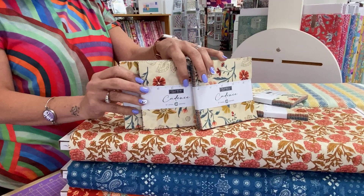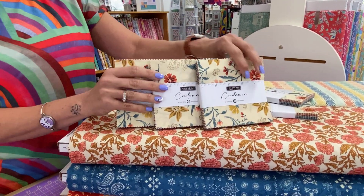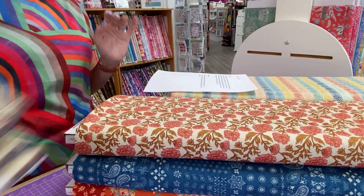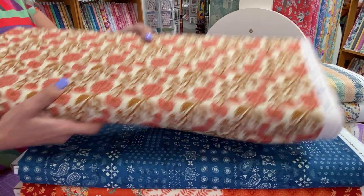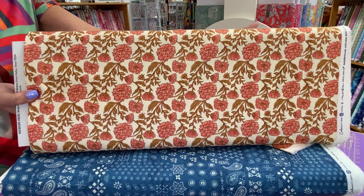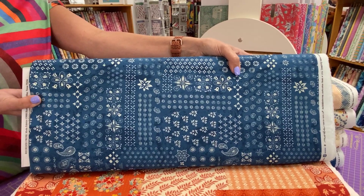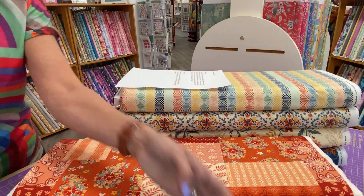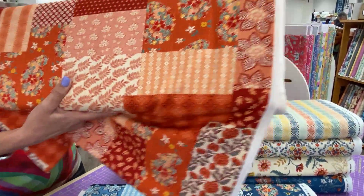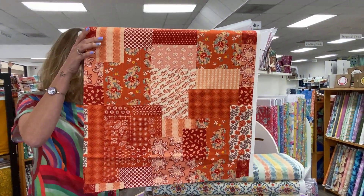Next up we have Cadence by Crystal Manning from Moda. We do have charm packs here for you — so even though we didn't get the full collection, you can definitely get a taste of everything in the charm packs. Cadence's description reads: wrap a quilt around your shoulders stitched up with a melody of romantic indie blooms, rich texture and color. Cadence is the perfect collection for a boho chic vibe, with blues, golds, and orangey reds combining for a soft, relaxing palette.